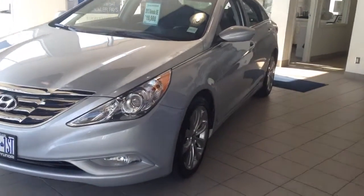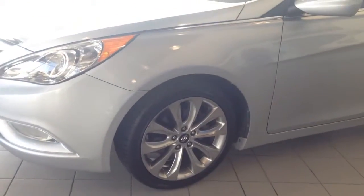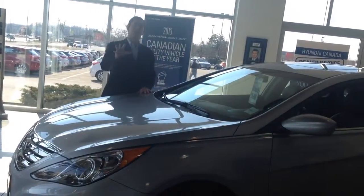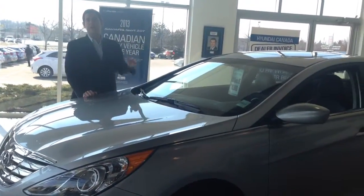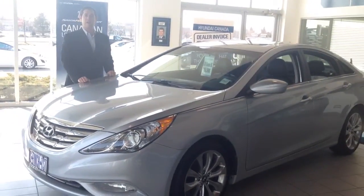This car was a really hot model when it was first out and brought out in 2013. The best part about being part of the Hyundai family is you still get the full factory warranty. That's five years, that is 100,000 kilometers. So really, we've got another four and a half years, and you've got another 60,000 kilometers of warranty. What other used car can give you that kind of guarantee?